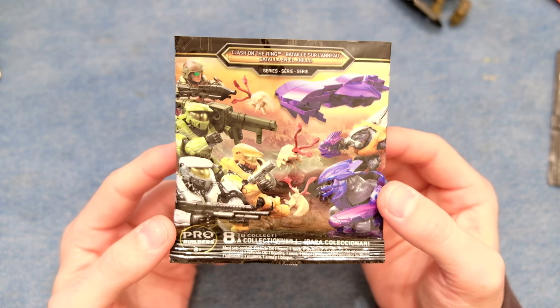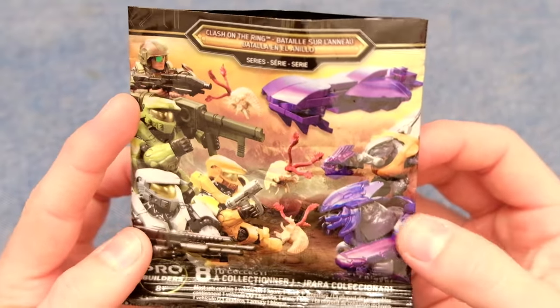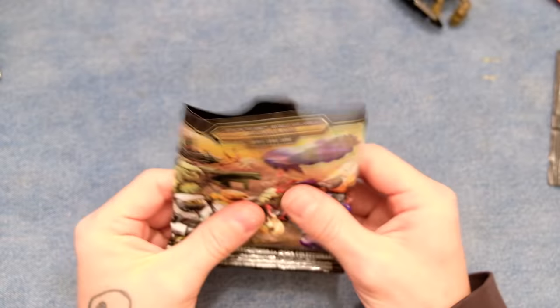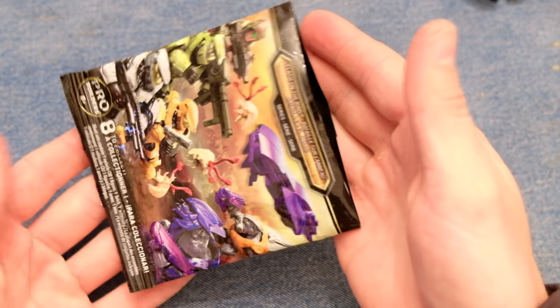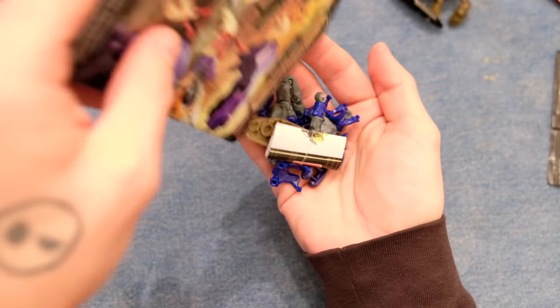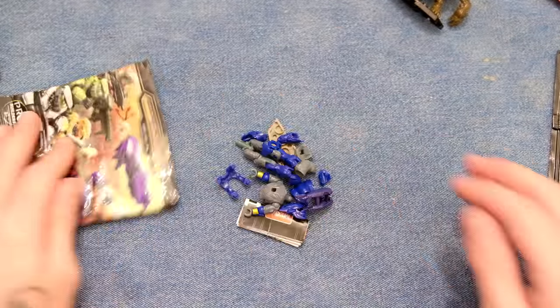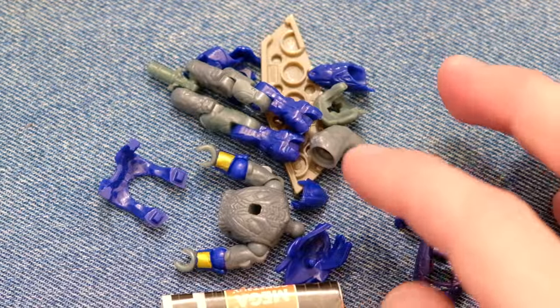Clash on the Ring — everything in here is pretty golden. I don't need any more of these Spartans, but I'll take them. We're looking for more Chips Dubbo, more Elites, another one of these drop ships. It would be hilarious if it was another Grunt because this would look staged. I promise you it's not staged. There we go — it's the Elite! Not staged. Another one of these Elites is always welcome. I love these guys.